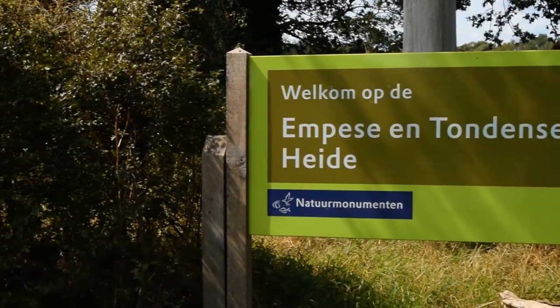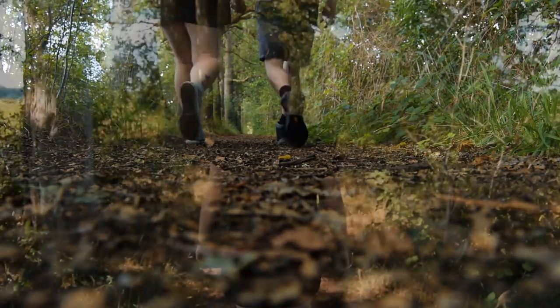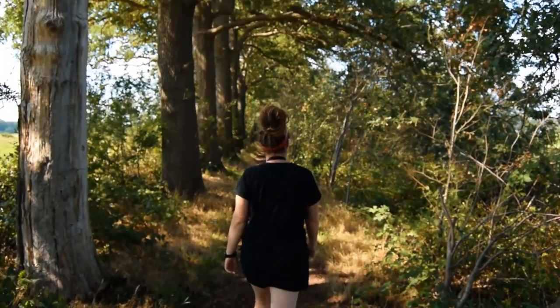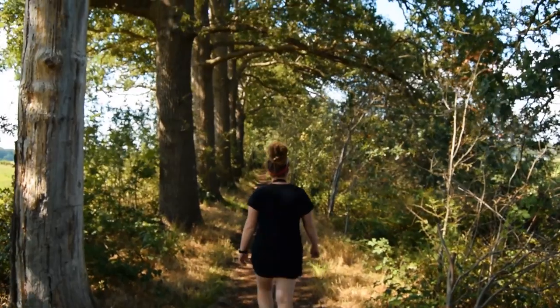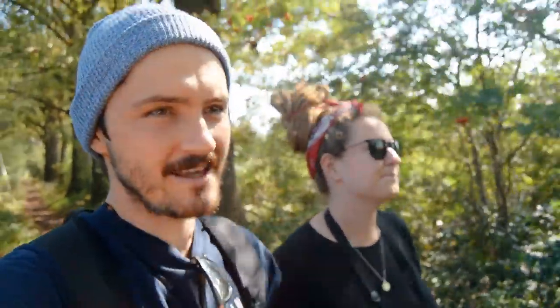After the hustle and bustle of the city it's great to find a peaceful spot to relax. Having a camper allows you to have the best of both worlds and make decisions as you go. After a short 17-minute drive we find ourselves in a pretty rural part of Holland. We are going to do a little walk — we're going to follow a 5km route. It's going to be so nice because we were cooped up in the van in a car park for a day or so, and being able to get out in the sun is going to be really nice.